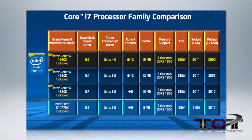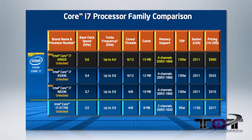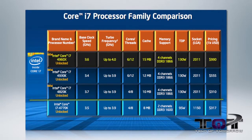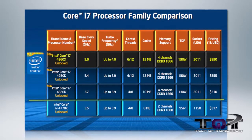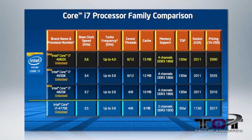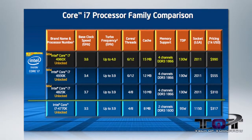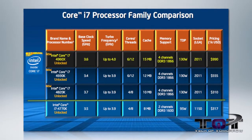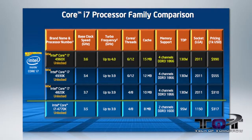The new Ivy Bridge E i7-4960X is a 6-core, 12-thread CPU that comes fully unlocked with a core clock of 3.6 GHz and a boost clock of 4.0 GHz. This is all done by Intel's Turbo Boost 2.0 technology, which also enables automatic overclocking. And with Hyper-Threading technology, 12 threads become available, increasing performance across the board with apps that can use multi-thread technology.